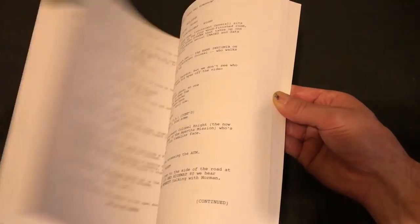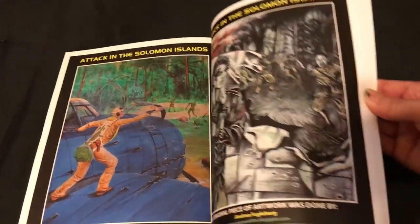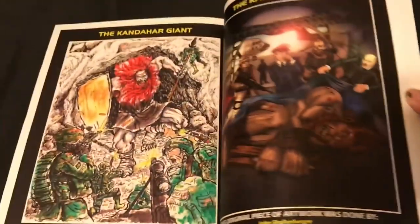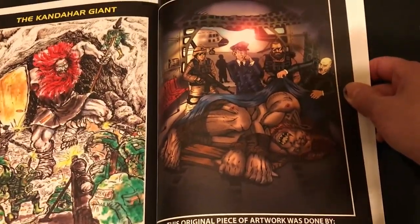If you go all the way to the back of the book, I'll show you that. There's also a sneak peek for episode five in here, which is kind of cool. I made a little art gallery in the back for some of the other artwork, and some artists actually contributed some artwork after the art competition.